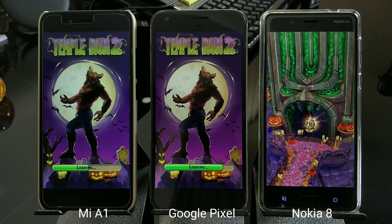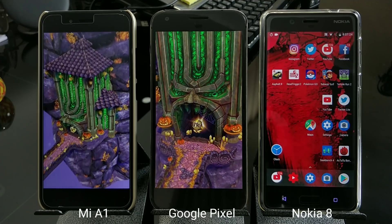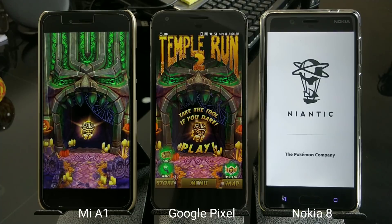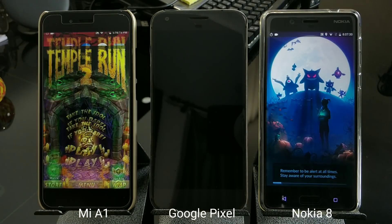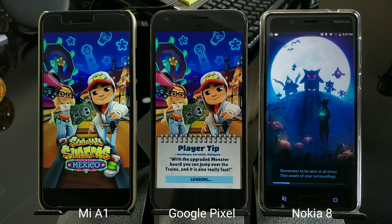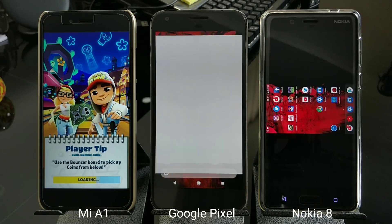This is not a speed test, so don't treat it as one. I just want to show you that it's not just the processor that's important. If you want the fastest speed, look for a high-end processor. But if you want the best performance in real life, that's what we're finding out here — we'll see which phone keeps the most apps and games in memory after launching everything.